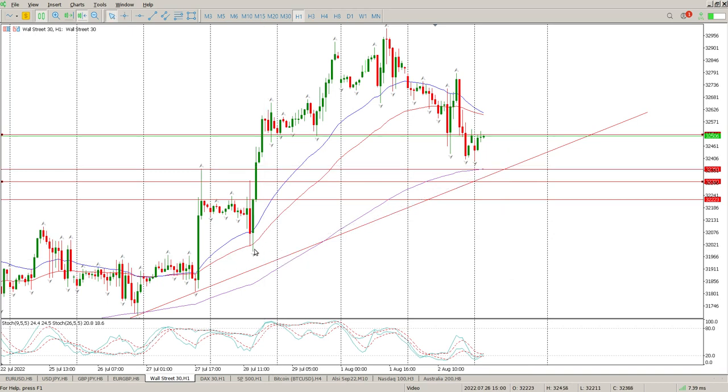The other side of the coin is that this could be a head and shoulders — there's a shoulder, there's a head, there's a shoulder, and we're at the neckline testing it. If we're rejecting this area there's a good possibility for a move down, but this trend line zone here is what you would need to break. You'd need to break it, come back, reject this area, and I would want a rejection of 32,358 before looking for shorts.